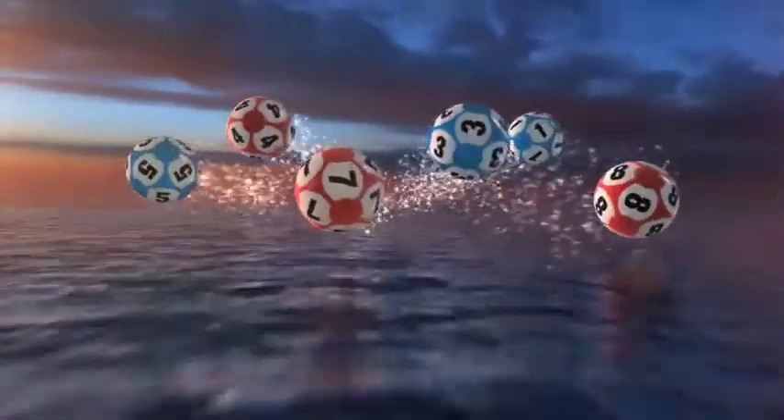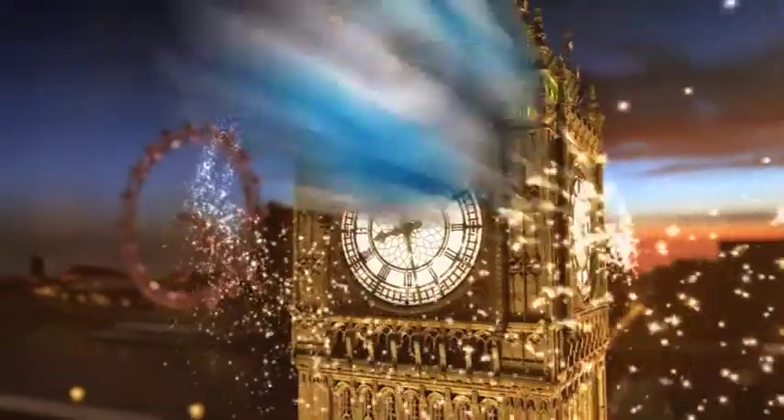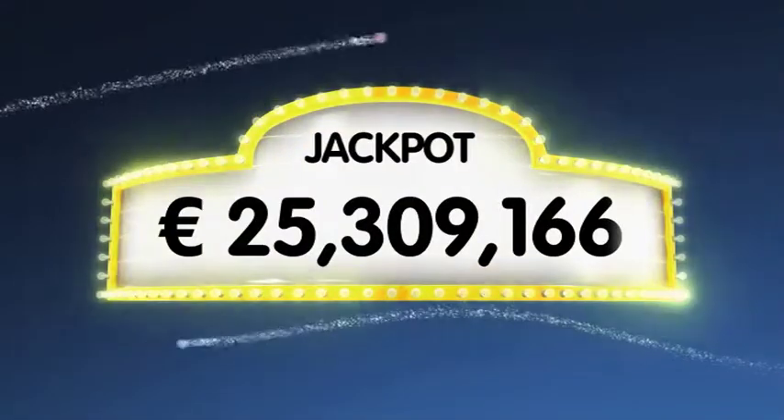Good evening and welcome to our daily European Euro Lotto draw. It's Monday and the start of a new week, which we hope will be a memorable one for some of you. As always, we'll draw five numbers and two letters. If you get the whole combination right, you'll win the jackpot, which is over a staggering 25.3 million euro.